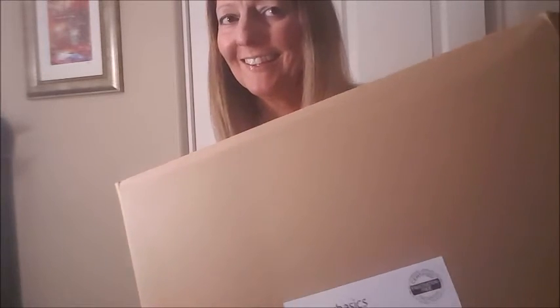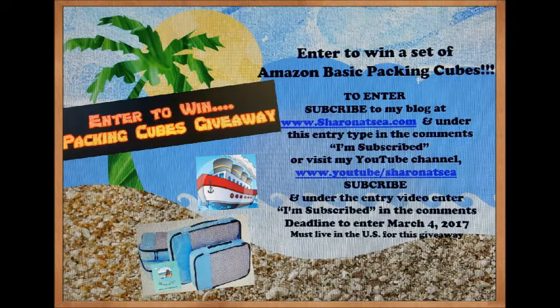See ya! Happy Cruising! And remember, if you want to enter the giveaway, subscribe to the YouTube channel Sharon at Sea or to the blog SharonatSea.com — subscribe because you could be that one winner!